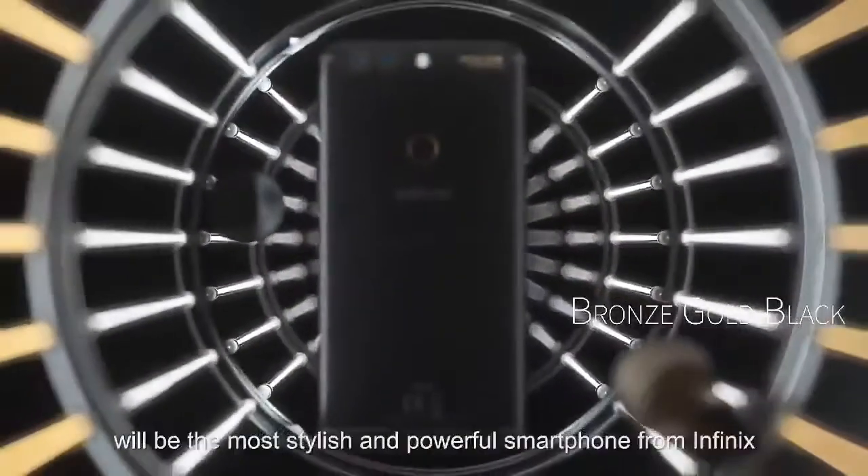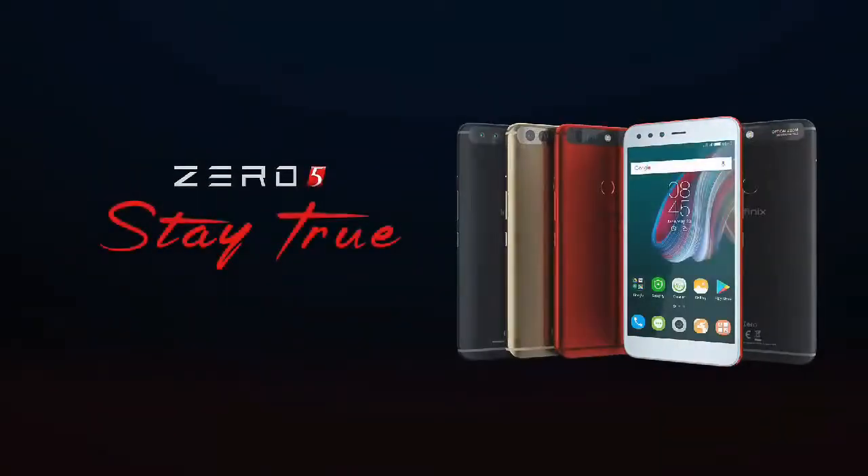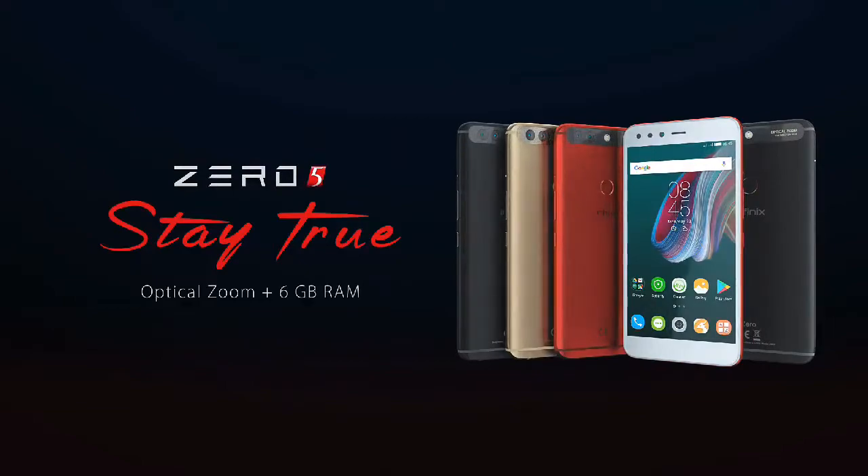The Zero 5 will be the most stylish and powerful smartphone from Infinix. Stay true to yourself. Infinix — the future is now.